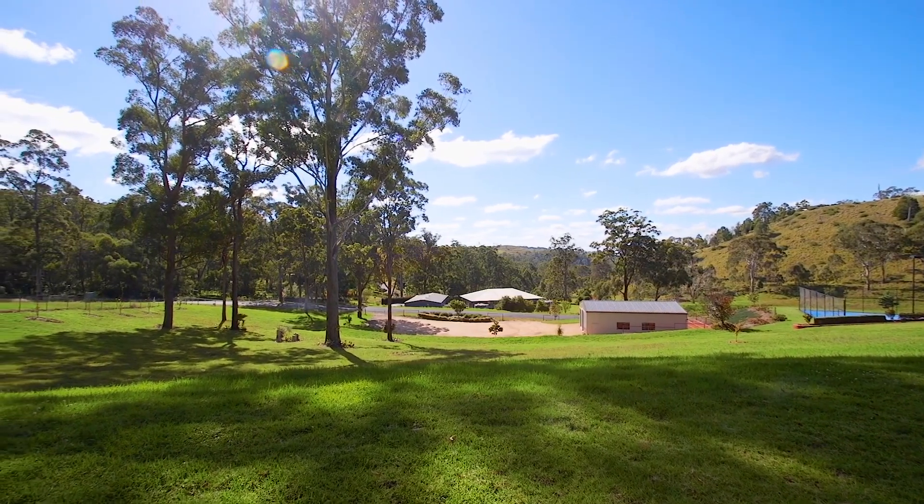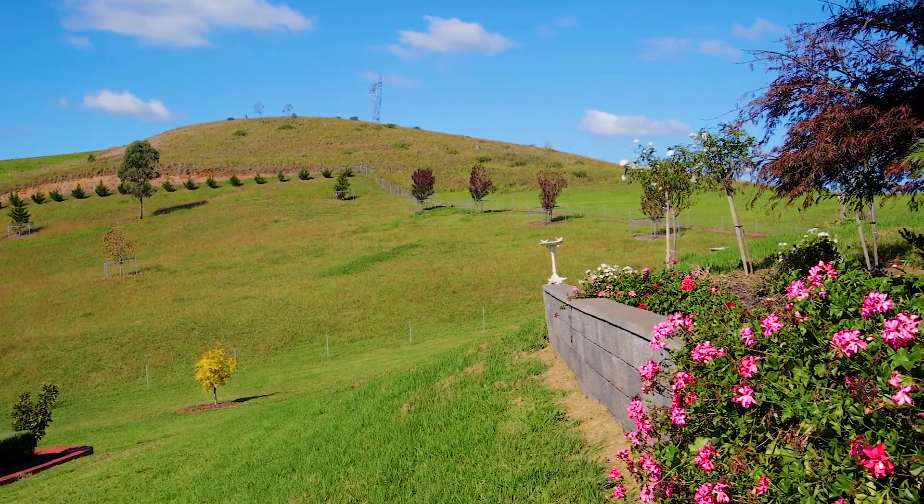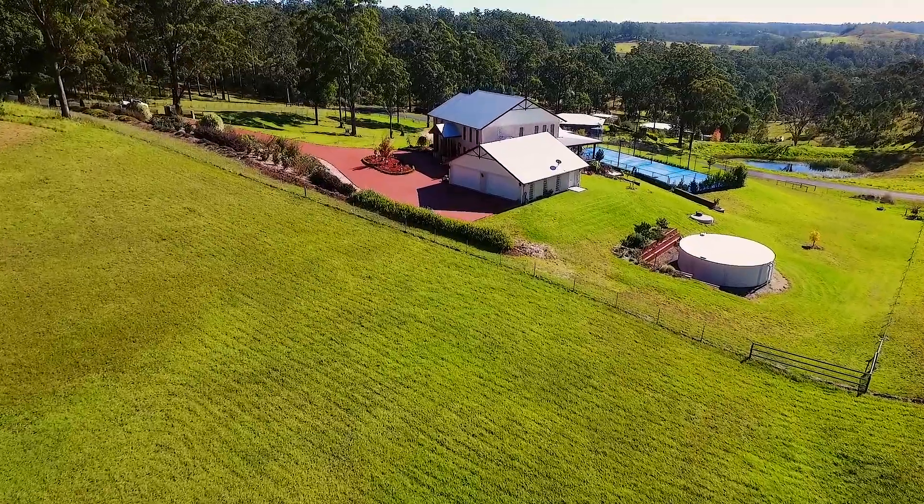Set on five acres in the village of Hampton, high up on the Great Dividing Range, we're approximately 35 kilometres from the Toowoomba CBD and around 20 kilometres to Highfields.